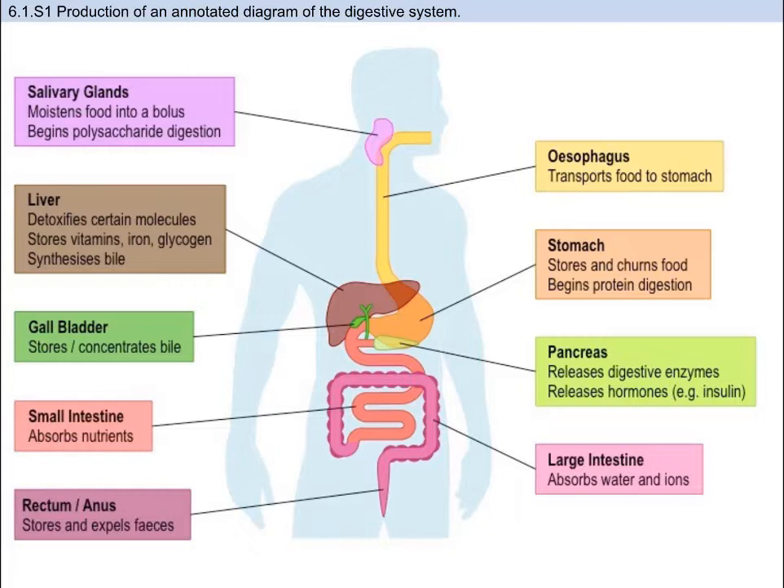First, the role of the digestive system is to break down and process nutrients so they can be absorbed by the small intestine and utilized to make energy and molecules for the body's cells. We can break up the digestive system into two parts: the alimentary canal and the accessory organs. The alimentary canal consists of organs through which food actually passes — so the esophagus, stomach, small, and large intestine.